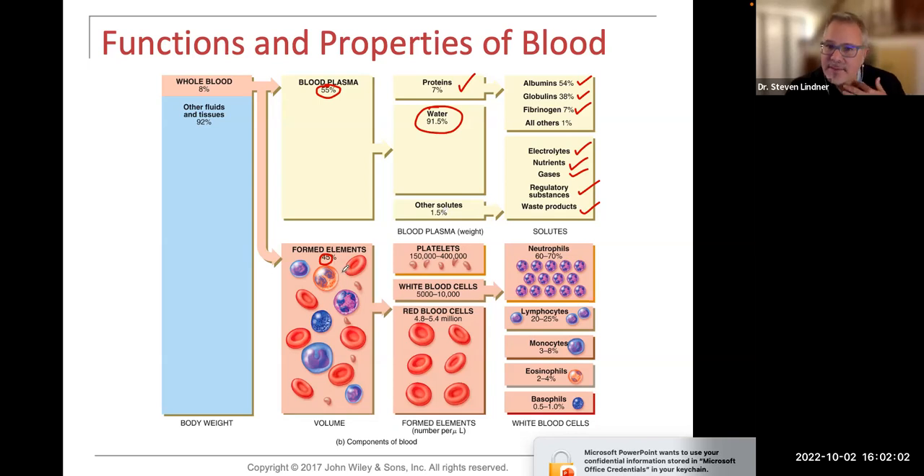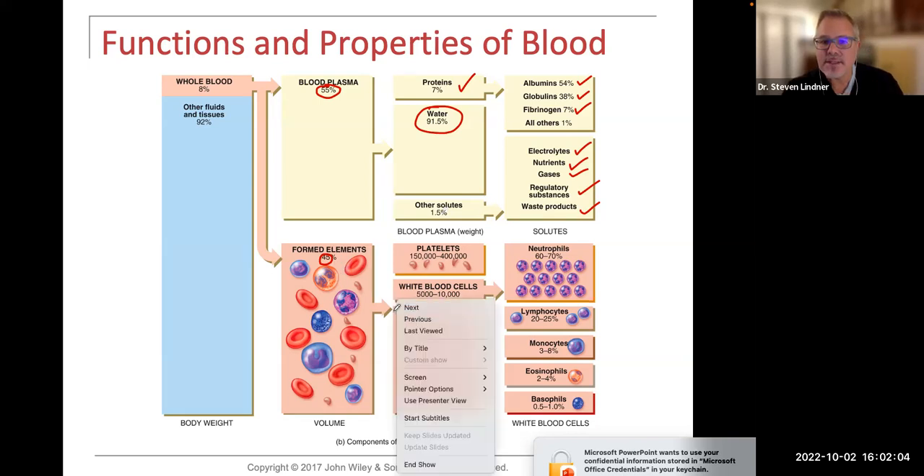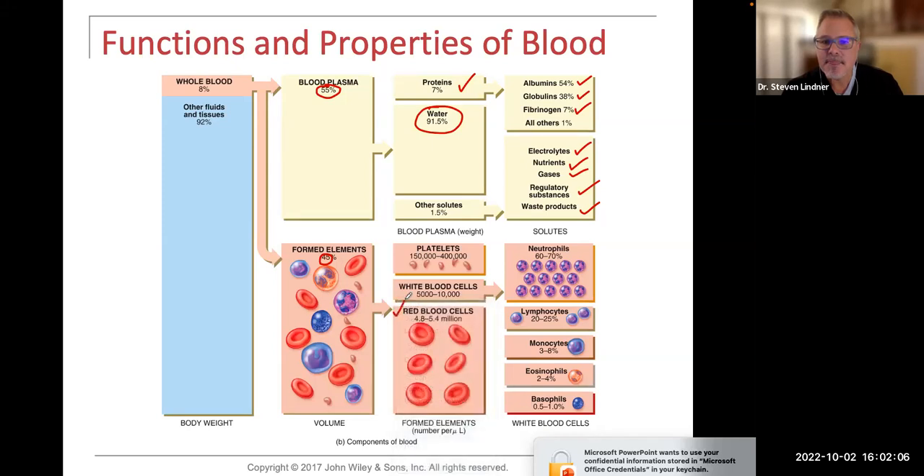Looking at the formed elements, we have our red blood cells, white blood cells, and platelets. Red blood cells are erythrocytes. White blood cells are leukocytes — leuko means white. And platelets are sometimes referred to as thrombocytes because they're involved in creating a thrombus or a clot.